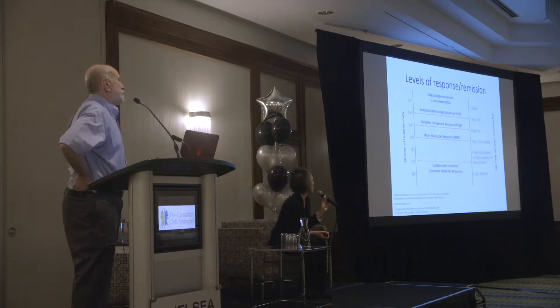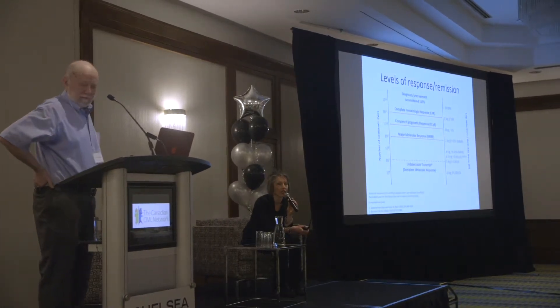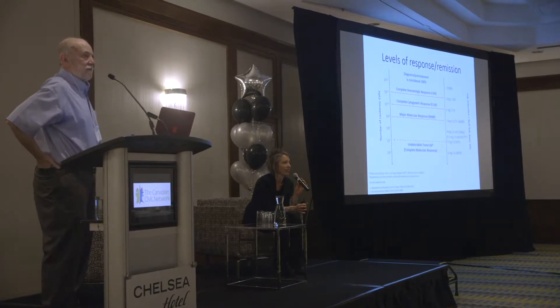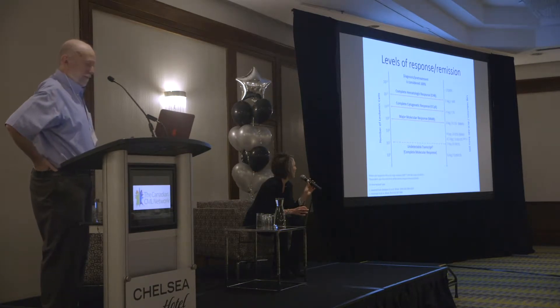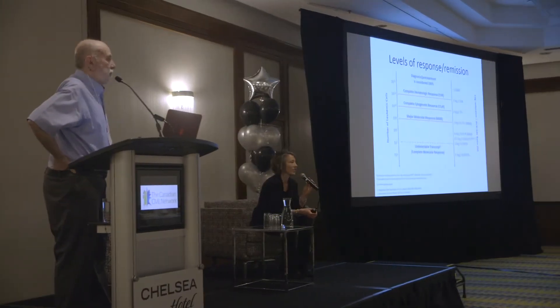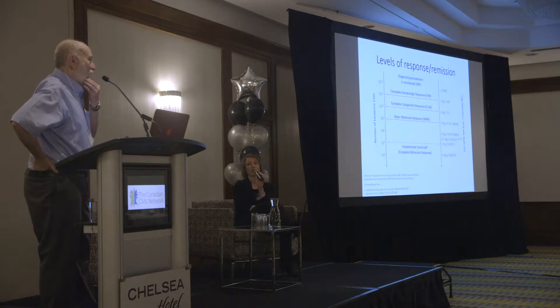So I thought to kick off, we would look at the very complicated thing of log reductions. Does anyone completely understand this? Nobody. So it's very complicated, but it's actually something that I'm sure you're interested in. So I asked Dr. Lipton to go through it with us and try to explain it in a way that we can understand.